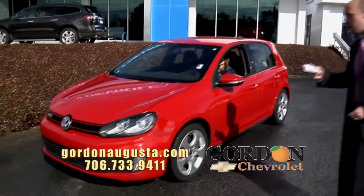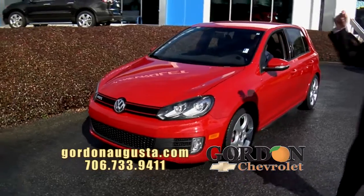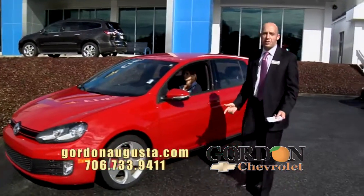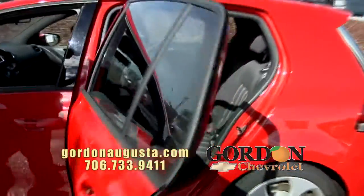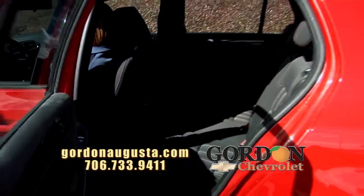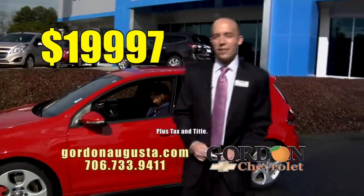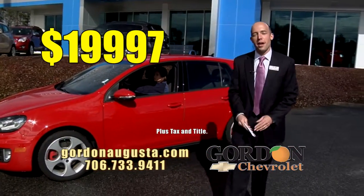Look behind me — 2010 Volkswagen GTI. What does GTI mean? It means a turbo-injected engine, it means alloy wheels, it means the coolest interior around. Check out the interior of this thing — what a neat design, touch screen stereo, automatic transmission, all the power options. And the price: $19,997. Way below Kelley Blue Book on this car. It's a great vehicle to buy — a lot of fun.